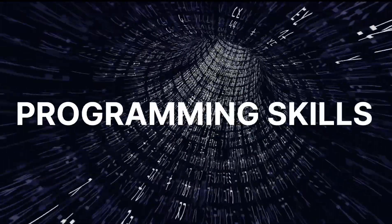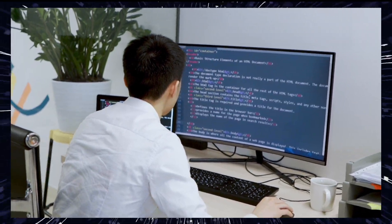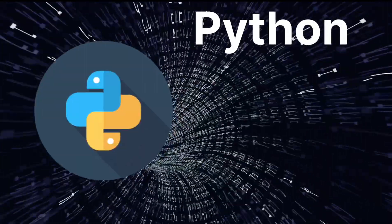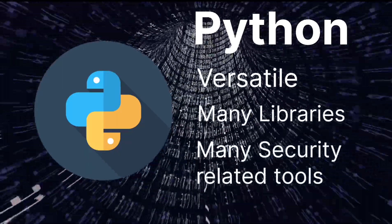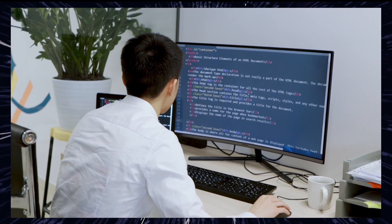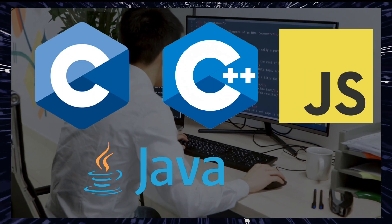Second, programming skills. Learn a programming language. Python is a popular choice because it's versatile and has many libraries and tools for security-related tasks. Other languages like C/C++, Java, or JavaScript may also be useful.